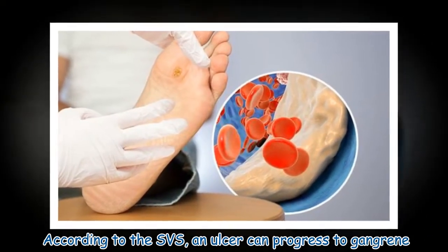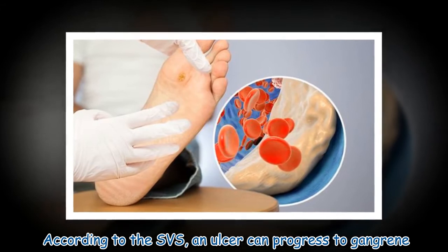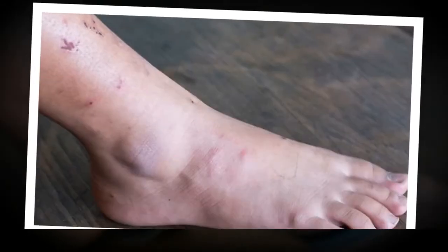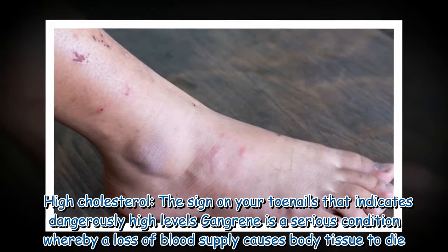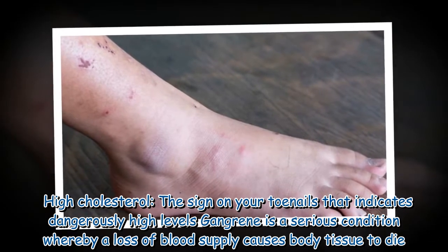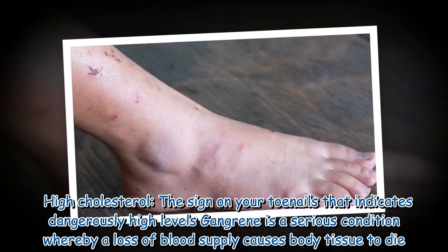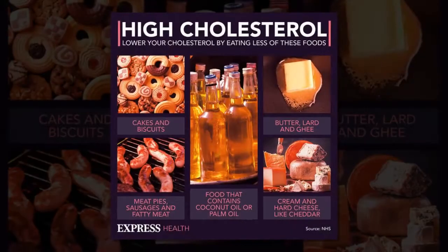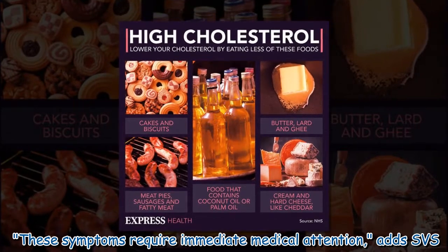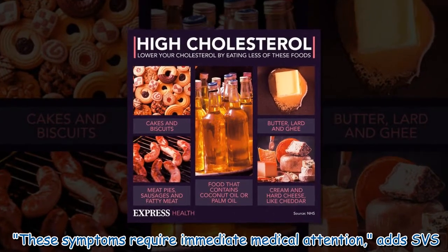According to the SVS, an ulcer can progress to gangrene. Gangrene is a serious condition whereby a loss of blood supply causes body tissue to die. These symptoms require immediate medical attention, adds the SVS.